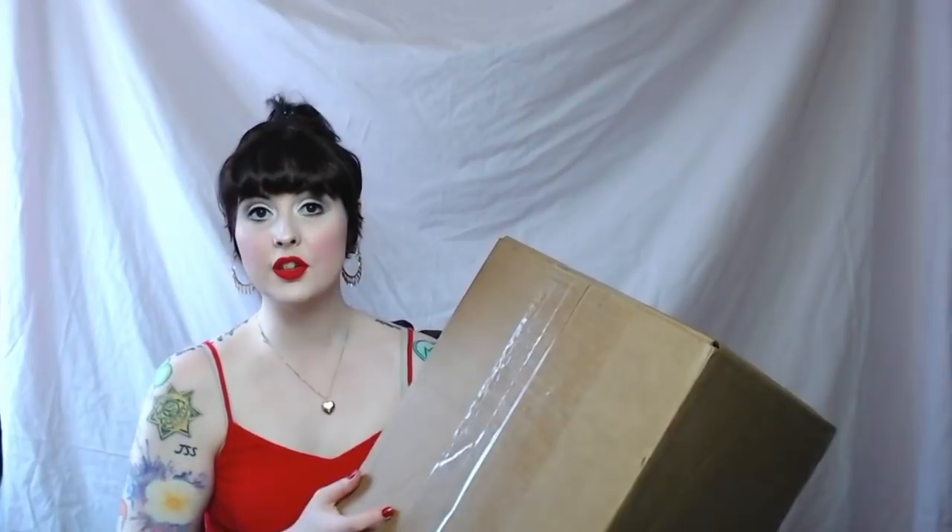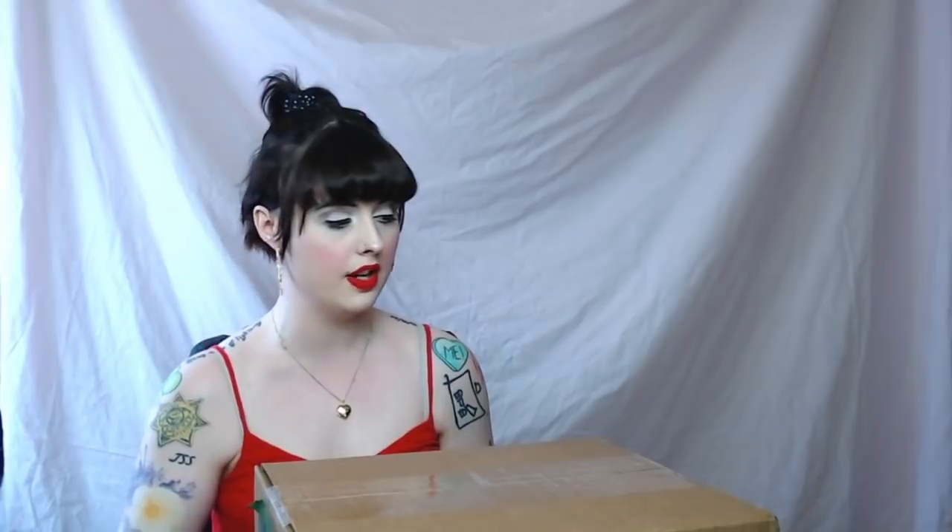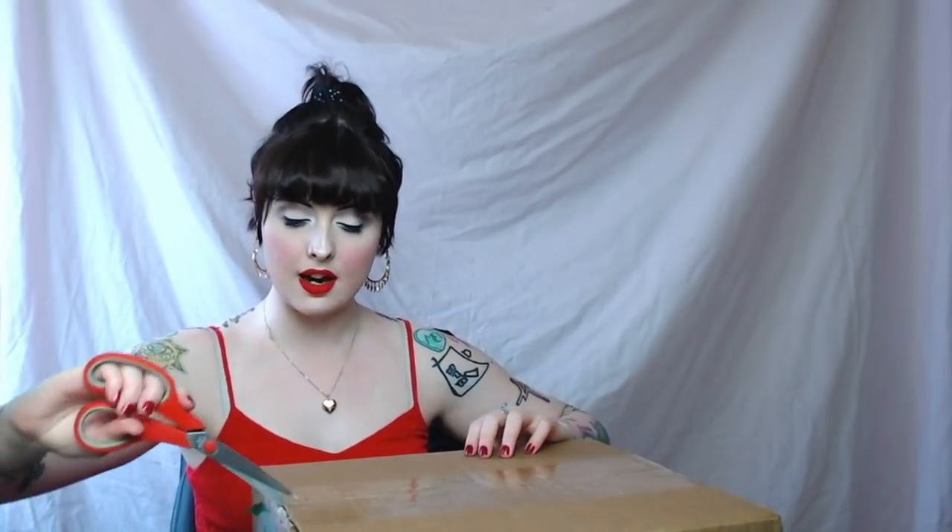Hello guys, welcome back to my channel. Today's video was a little bit unplanned, but I got a box in the post today which is quite exciting. The guys over at Skybound sent me what I believe is a mystery box — I'll know more when I open it. Just to be clear, I didn't buy this; it was sent to me, but all opinions are my own.